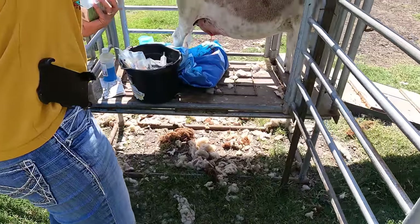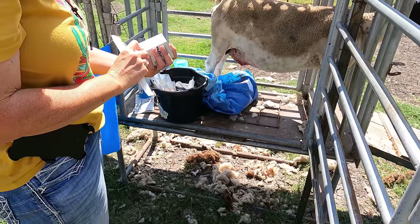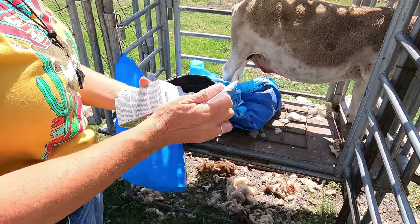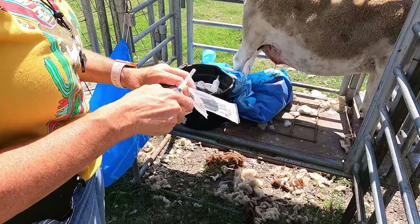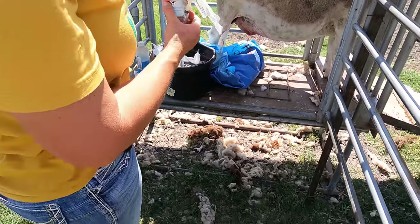You wouldn't want to give it to her if she was pregnant — we would have to find something else. Since she's not pregnant, which we know for sure because she hasn't been with the ram, it's safe to give it to her.